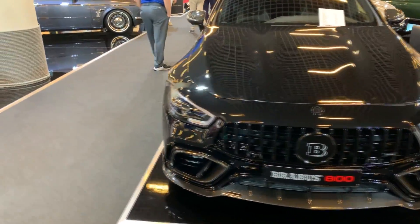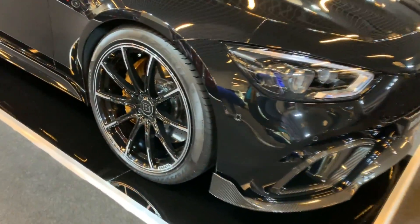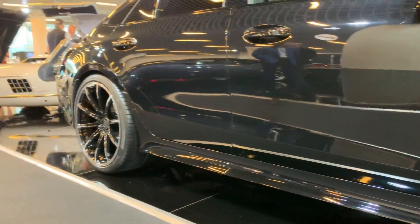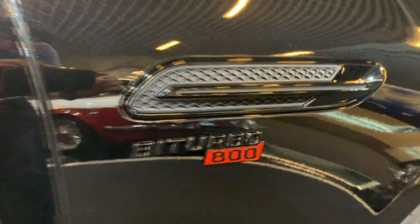Let me show you the wheels of the car. These are a completely new design from Brabus, and they are 21 inch at the front and 22 inch at the back. You also have this detail here — Turbo 800.